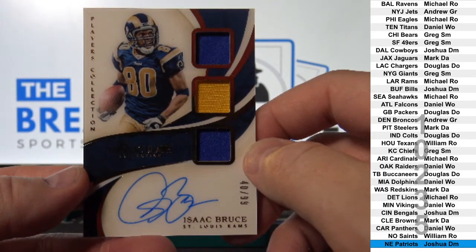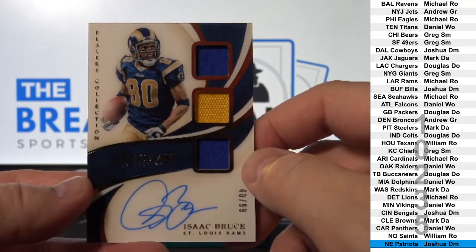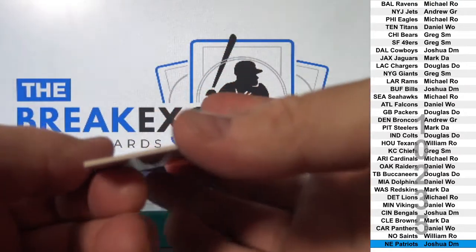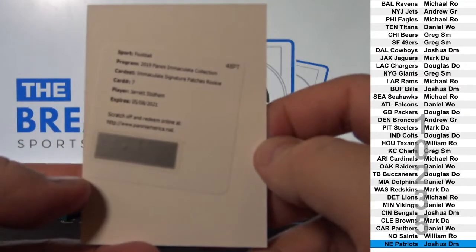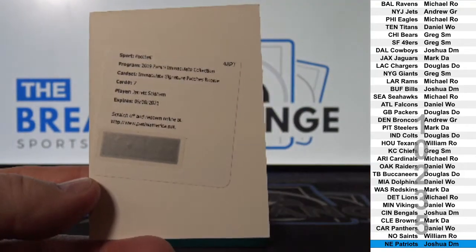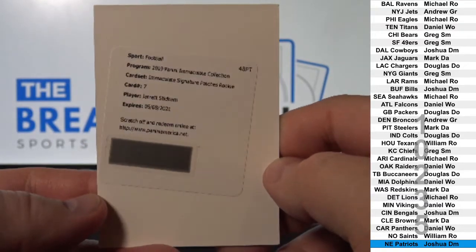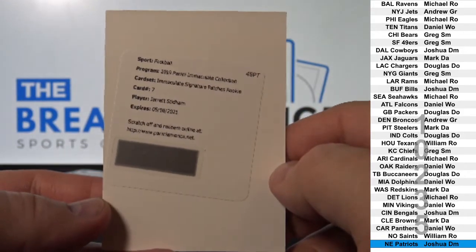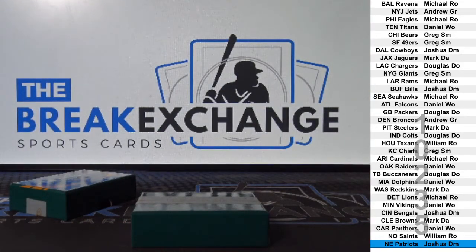Somewhere — Michael R.O. And next one, Redemption — Immaculate Signature Patch, rookie Jarrett Stidham. New England — Joshua, DM. All right, another nice box. There it is.